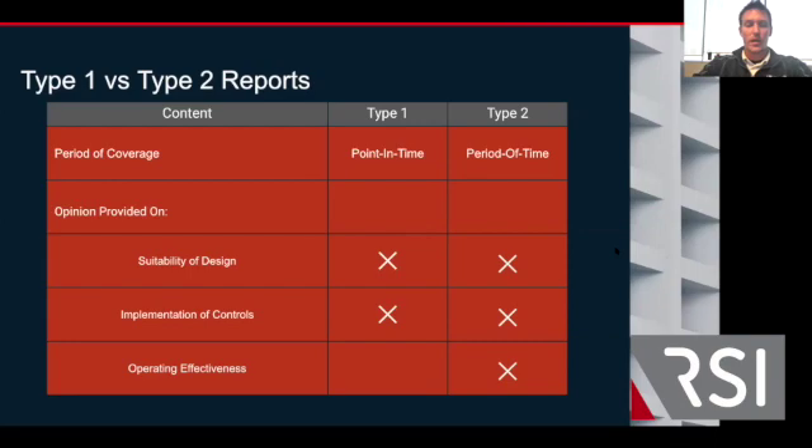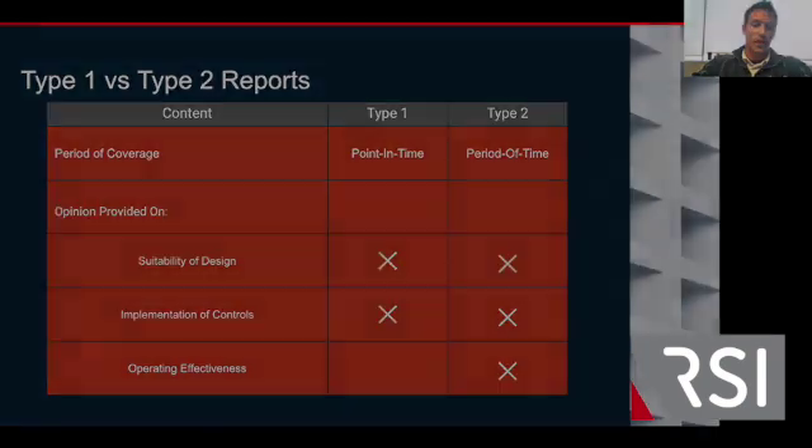A Type 2 report is a period-of-time audit — this is the end goal and it's recurring. Usually we see short period audits the first time around for SOC 2; three months is typically the shortest test period you'll ever see. But the goal is to have an annual recurring audit — that's a Type 2 after your completion of the Type 1.